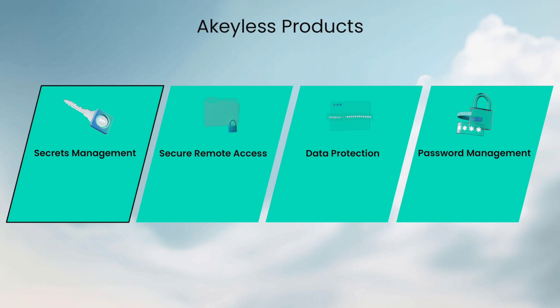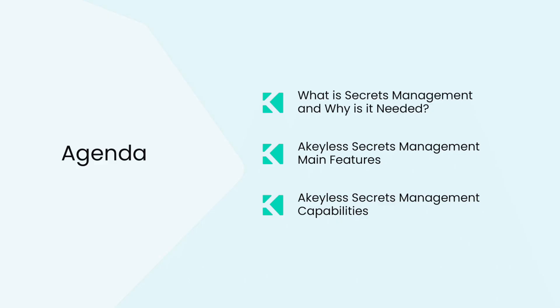Akilis is a SaaS application that enables secrets management, secure remote access, personal password management, encryption, and KMS. In this introduction, we will focus on Akilis Vaultless secrets management.